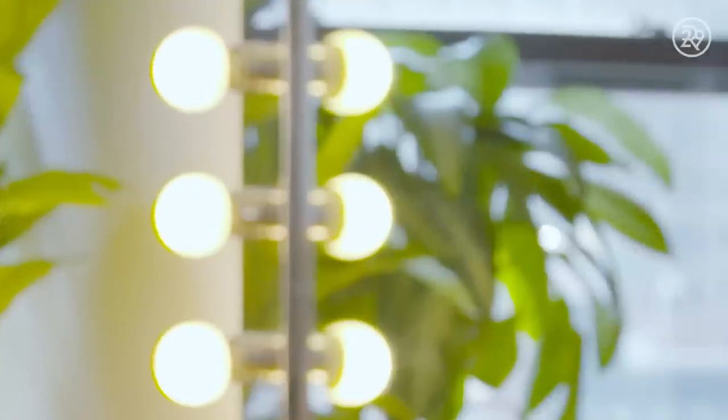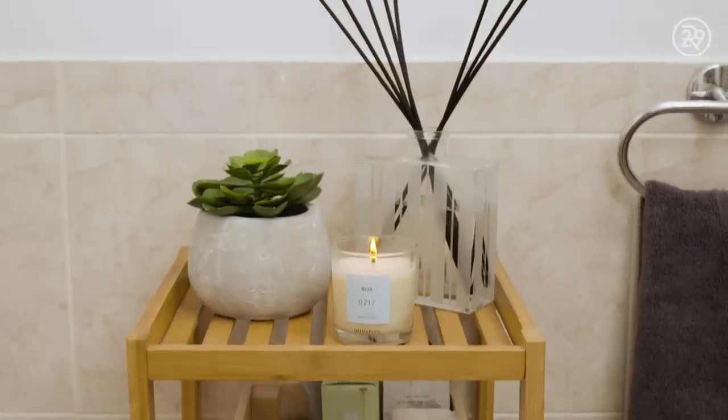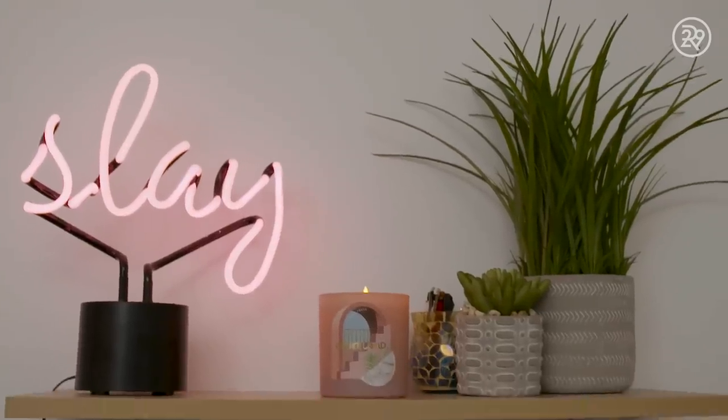When I was brainstorming for this video, I started to think about things that spas always have in their waiting rooms and bathrooms to make it look really nice and relaxing, and I landed on greenery. Now I don't have any windows in my bathroom, so having succulents or hanging plants wasn't an option. If you have a window, you should get real plants — but I couldn't. I got a few fake plants and put them on shelves and in different areas of the bathroom just to make it look a little bit more natural and warm and inviting.